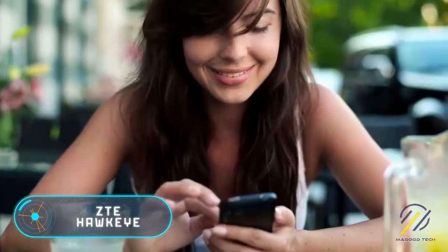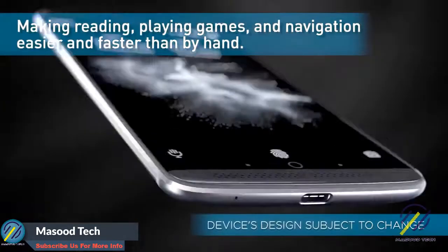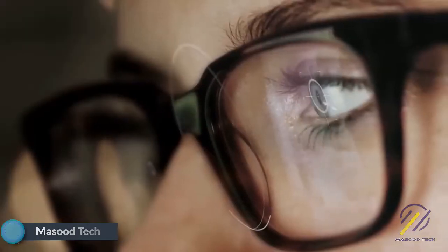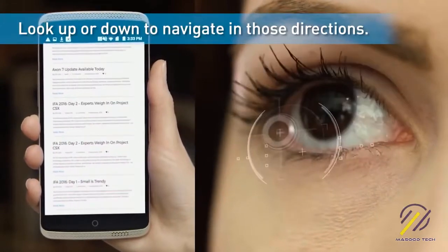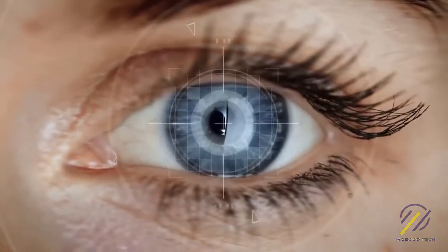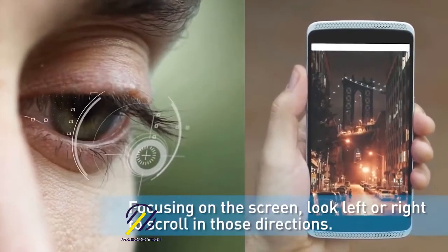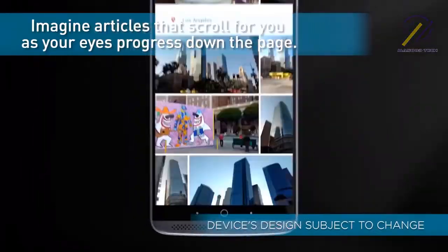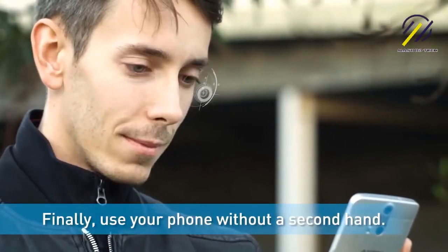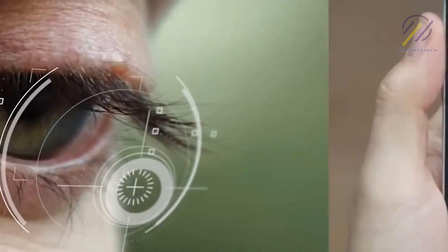ZTE Hawkeye: a few years ago, a smartphone that can easily change the way we use modern gadgets was introduced on the crowdfunding platform Kickstarter. The ZTE Hawkeye has one unique feature — a built-in system that tracks the user's eye. The owner will have a unique opportunity to scroll through documents or web pages with a single glance. It comes with special cases that allow you to attach your smartphone to vertical surfaces, completely freeing your hands.